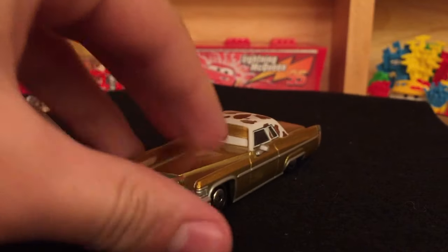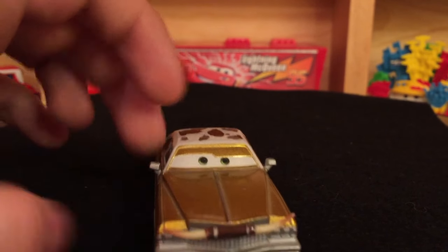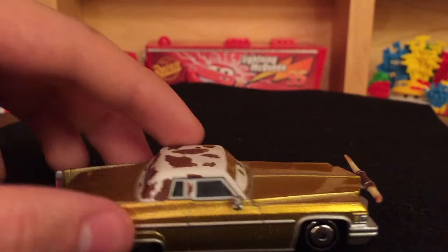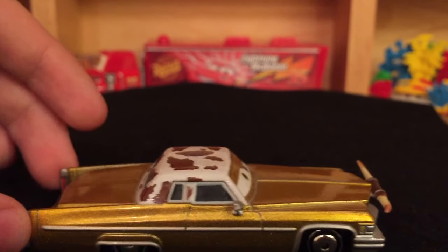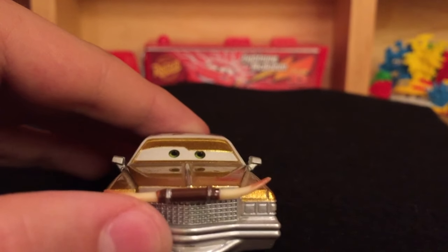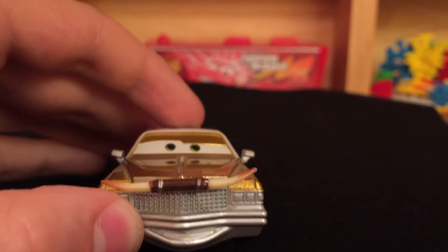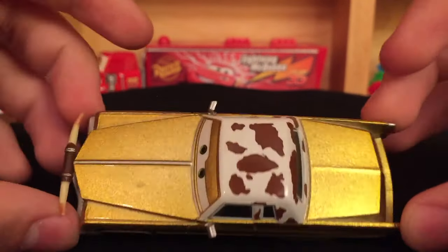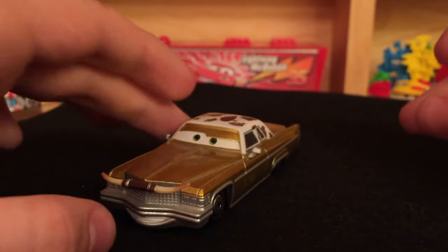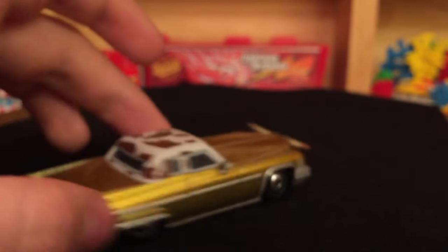Now let's move on to Tex Dinoco, who got a release in the 2015 Dinoco Series. I picked him up in Case Q. Very nice — you got this gold metallic paint with a cow skin kind of convertible top on the back. Very similar to Dax from Heavy Metal Mater. He's got this long horn cow horn on the hood, with leather going around it and the horn going out the sides. It looks very cool. I feel like it should maybe be raised or a little bit shorter — it feels too long. But definitely really nice. I love his license plate, just 'Dinoco,' because he is the owner of Dinoco.